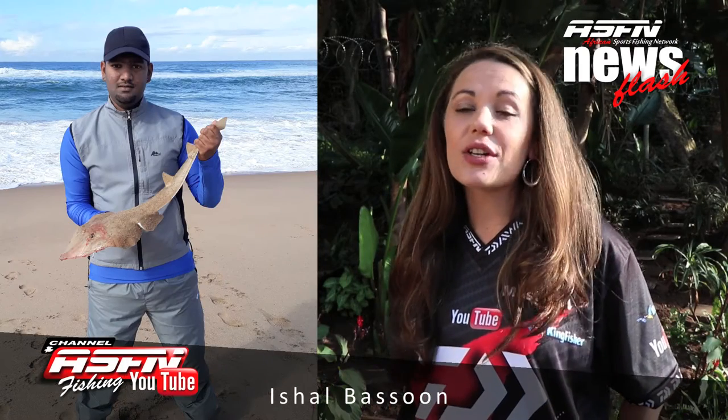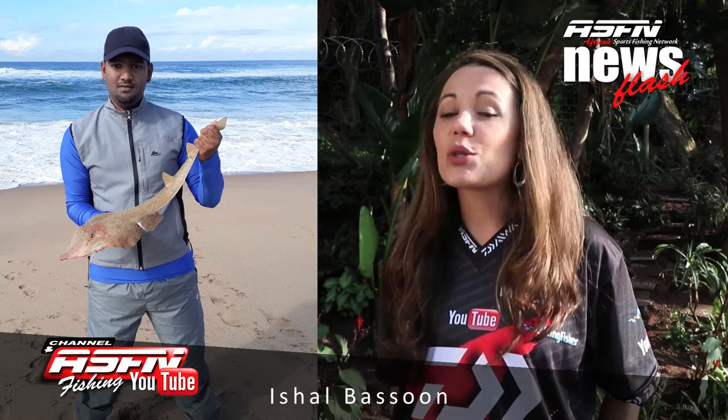Ishan Busun caught a Sandy on his Daiwa SL-50. He was using a sardine bait and this fish was safely released.